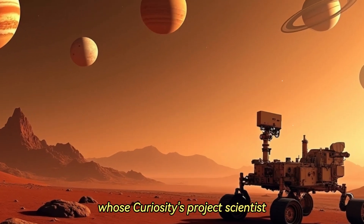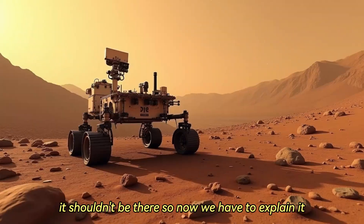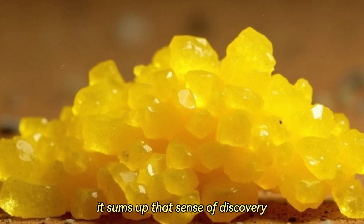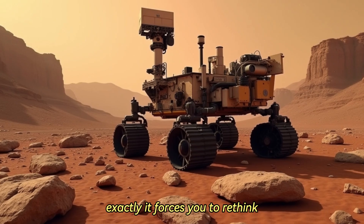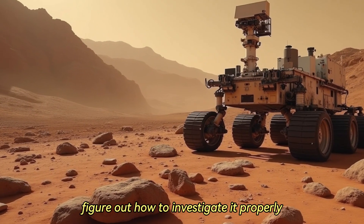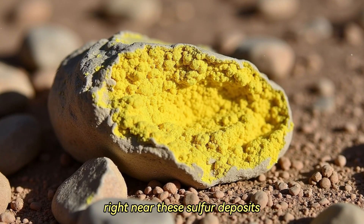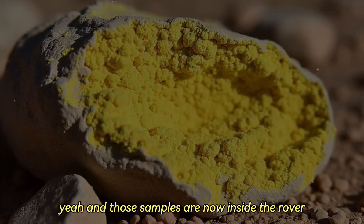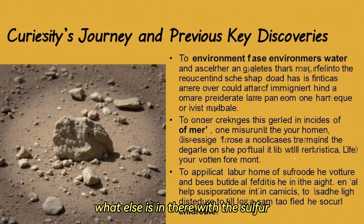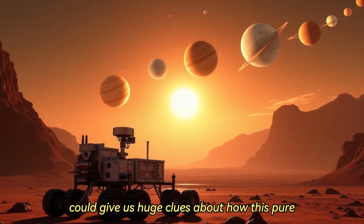Ashwin Vasavada, Curiosity's project scientist, put it perfectly. He said: "Finding a field of stones made of pure sulfur is like finding an oasis in the desert — it shouldn't be there, so now we have to explain it." That really sums up the sense of discovery. The timeline here is interesting too: they first spotted this stuff back in October 2023, then had to follow up and figure out how to investigate it properly, which led to the drilling operation this past June. June 18th — Curiosity drilled its 41st borehole right near these sulfur deposits, scooped up some powdered rock. Those samples are now inside the rover being analyzed by its onboard lab instruments, ChemCam and APXS.